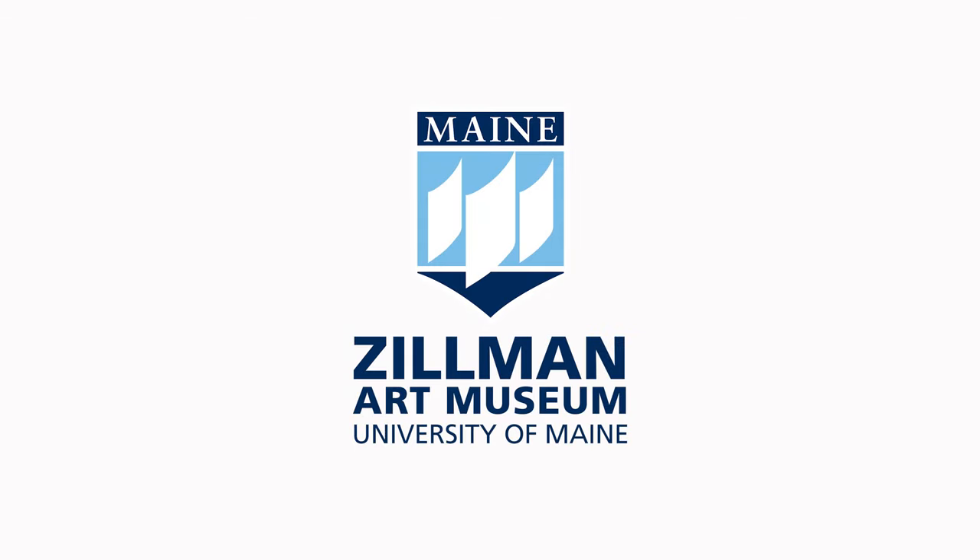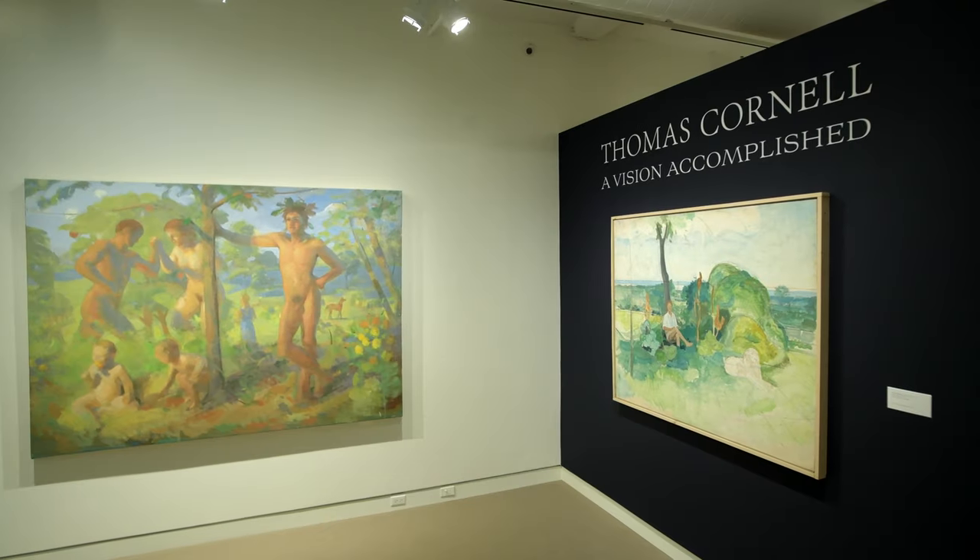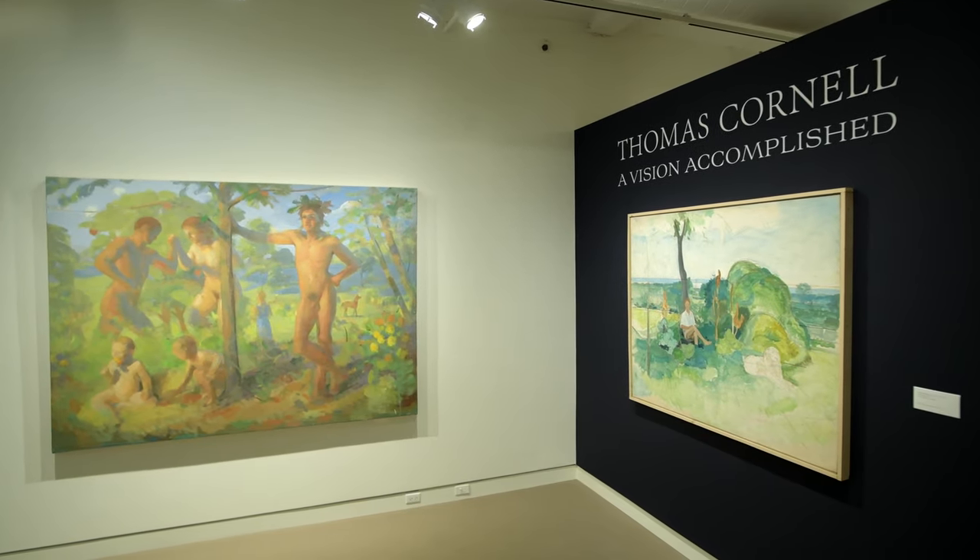The Zillman Art Museum, University of Maine, presents a virtual tour of the Thomas Cornell: A Vision Accomplished Exhibition.